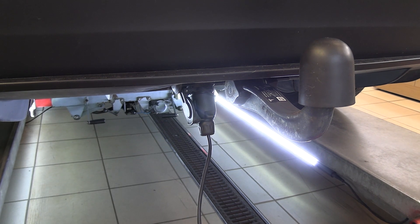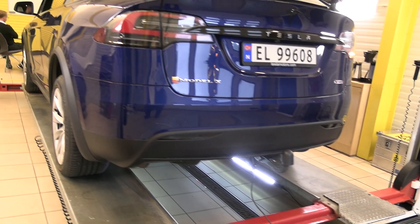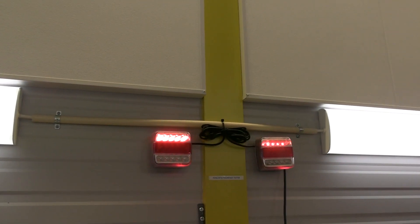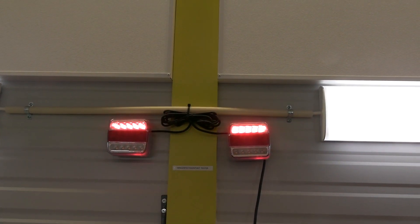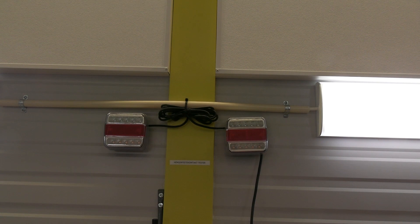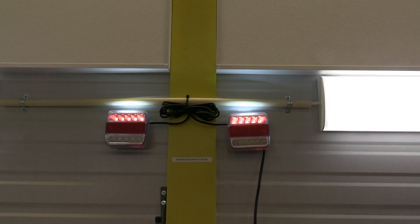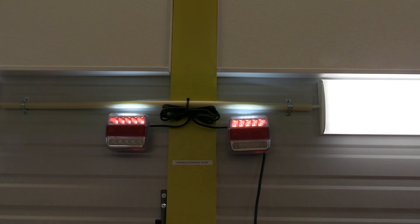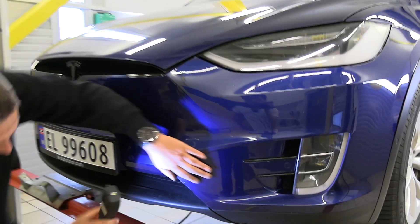Now we are testing the trailer hitch connector. We have just a cable there for testing — checking turn signals, brake lights, and the backup light.